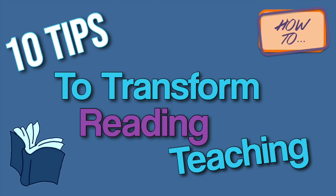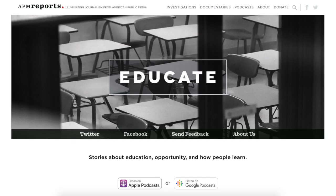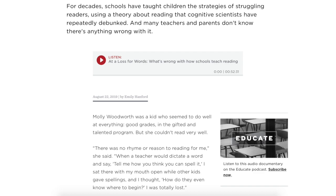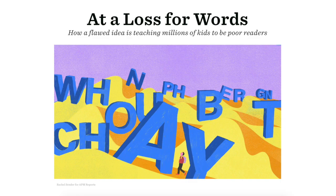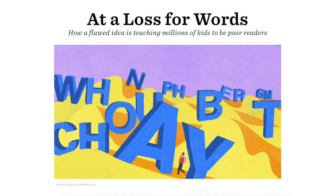Welcome to 10 Tips to Transform the Teaching of Reading. Today we're going to look at ways to truly transform your teaching. Luckily, Emily Hanford's latest, At a Loss for Words, came out before this video, so I don't have to spend much time explaining the problems. You can read her report and listen to her podcast to understand. So we get to focus on the positives of transforming reading, starting with sight words.